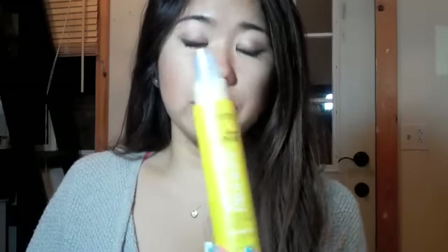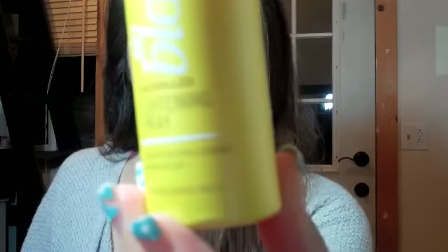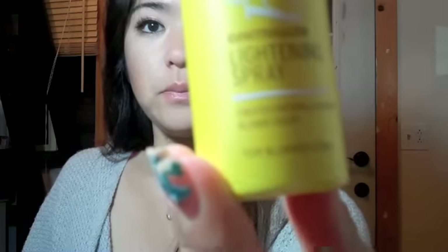I wanted to do a review on the John Frieda Sheer Blonde Go Lighter spray. If you're familiar with this, or if you're watching because you're thinking about buying it, you'll probably see other YouTubers saying this is only meant for blondes — and the bottle even says 'for blondes only.' I hope you can read that; I use a flip camera to film. And obviously, you can tell, I am not a blonde.